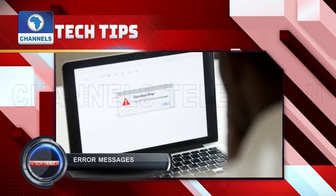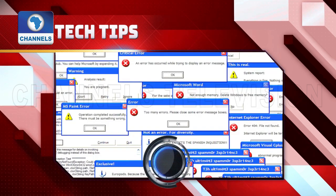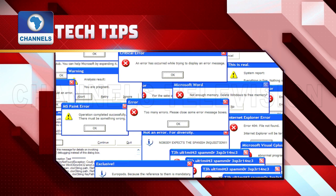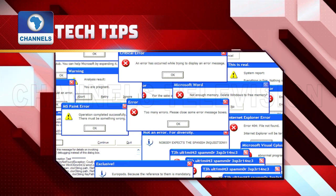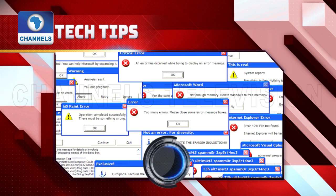Error messages. Your computer knows something is wrong before you do. One of the most noticeable symptoms of a computer virus is the sudden appearance of pop-up messages warning you about missing system or application files.